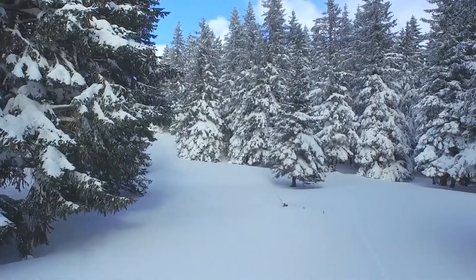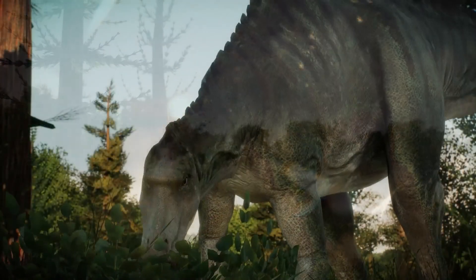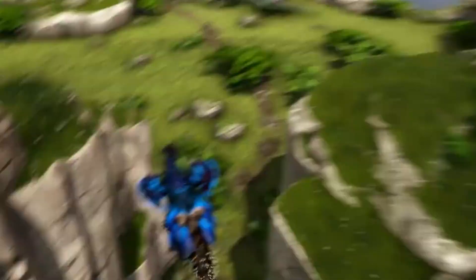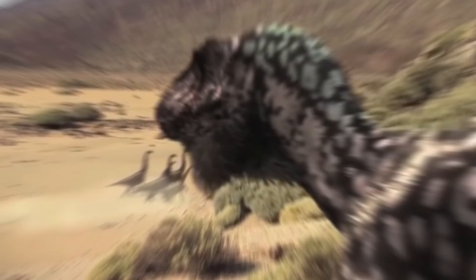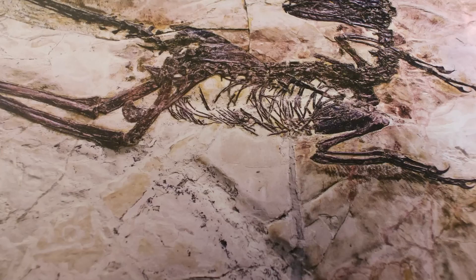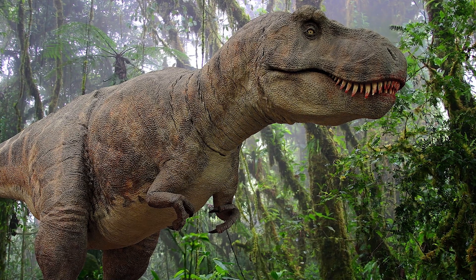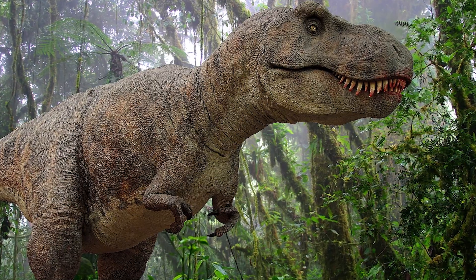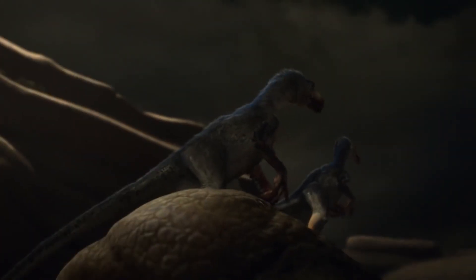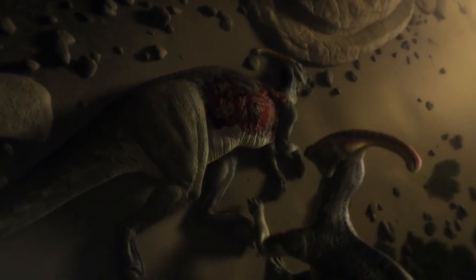One theory suggests that changes in the climate during the late Cretaceous period may have played a role in the decline of Deinonychus, altering habitats and food sources. Another theory proposes that competition with other large theropod dinosaurs, such as Tyrannosaurus rex, may have contributed to its downfall. And the asteroid impact theory holds that widespread devastation caused climate change, loss of vegetation, and disruption of food chains, ultimately resulting in the extinction of Deinonychus and many other species.